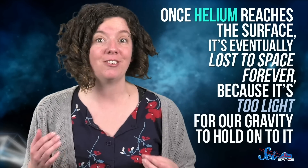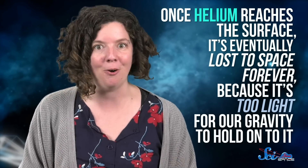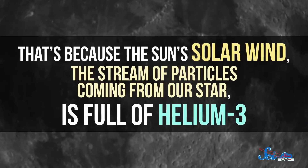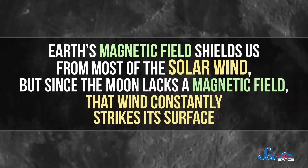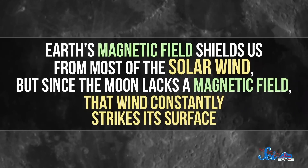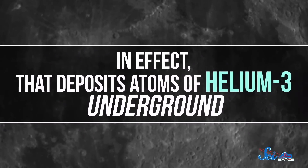The problem is getting the ingredients. While deuterium can be mined from ocean water, helium-3 is much harder to get. Whether you're on Earth or the Moon, once helium reaches the surface, it's eventually lost to space forever, because it's too light for our gravity to hold onto it. On Earth, that makes it a depleting resource. But on the Moon, it's renewable. That's because the Sun's solar wind — the stream of particles coming from our star — is full of helium-3. Earth's magnetic field shields us from most of the solar wind, but since the Moon lacks a magnetic field, that wind constantly strikes its surface. In effect, that deposits atoms of helium-3 underground.